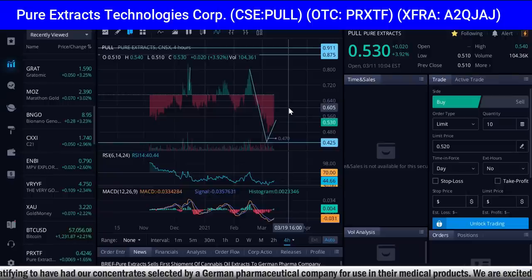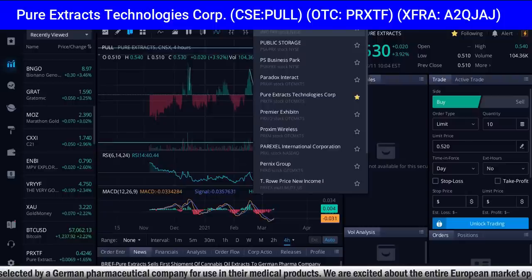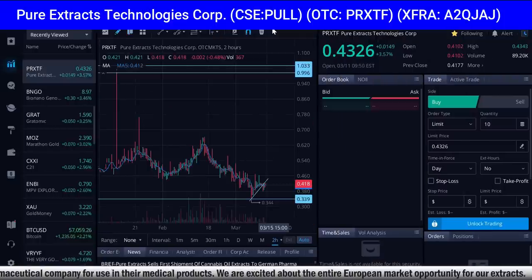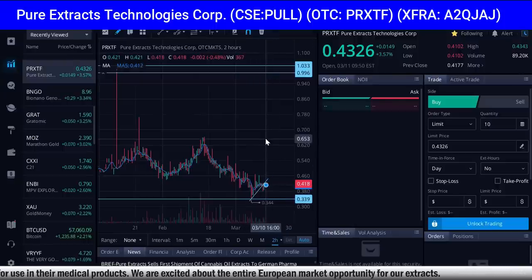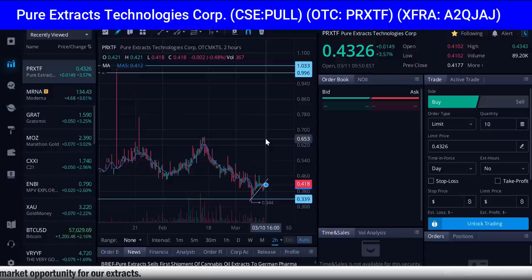This is your boy Rich from Rich TV Live. If you like the video, please smash the like button, comment below, share the video everywhere, and subscribe. The US symbol is up 3.57%, coming up off the bottom. Let me know what you guys think — do you like this pick? It has a chance to absolutely explode and it's just getting started. I'm out — bringing the winners and we bring them to you first. Put this on your watchlist and radar. Peace.